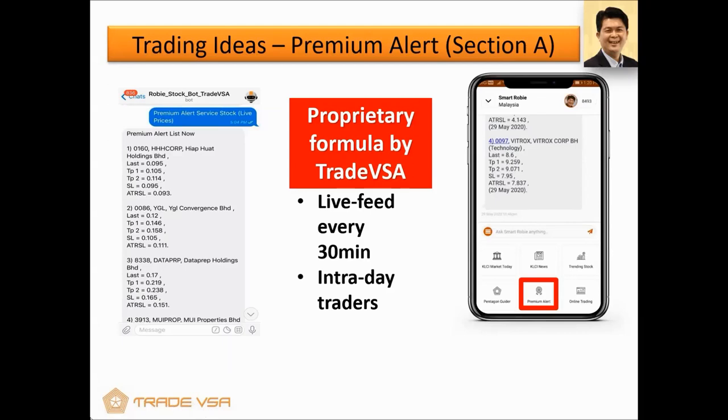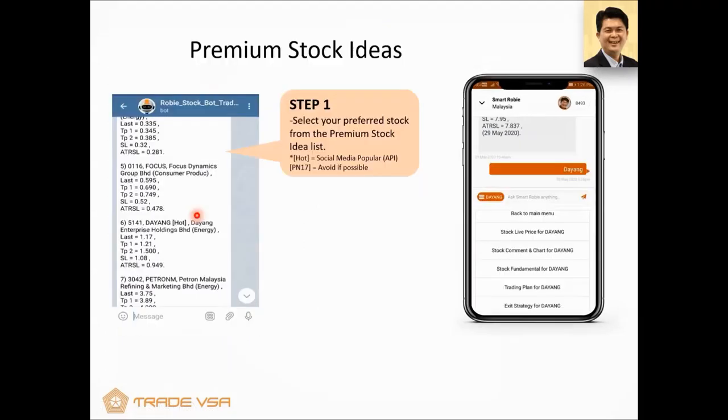In the premium alert, we also have what we call 'hot' stocks. For example, Dayang is tagged as 'hot' because we use a Twitter feed — social media API data — and Dayang is very popular right now. Some stocks like Petron M come out on the premium alert but are not hot, because not everyone is talking about them on social media. SmartRobie does this through social media data mining. We also identify PN17 stocks — for example, Lotus, which used to be Quantam Flour Mill, and Bradfin, which supplies food to airlines. These are PN17, and if you're a beginner, do avoid them.